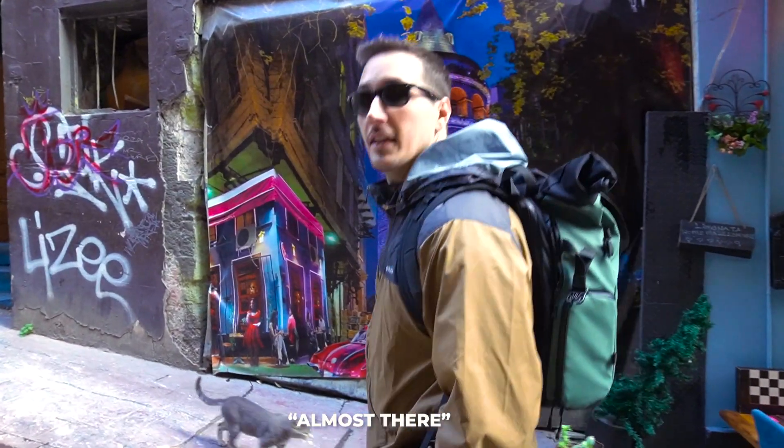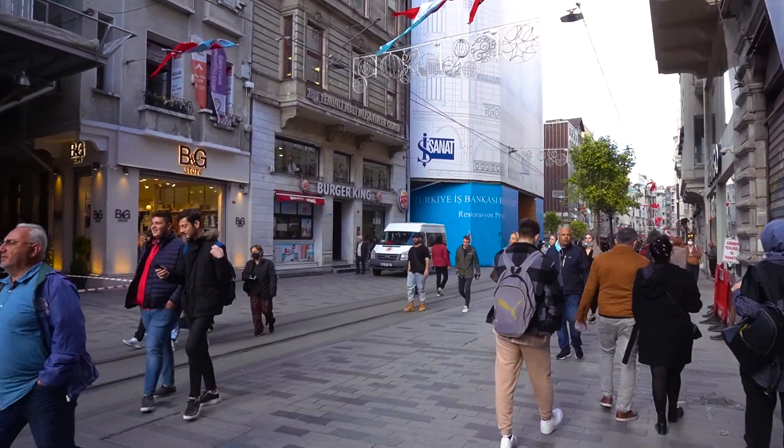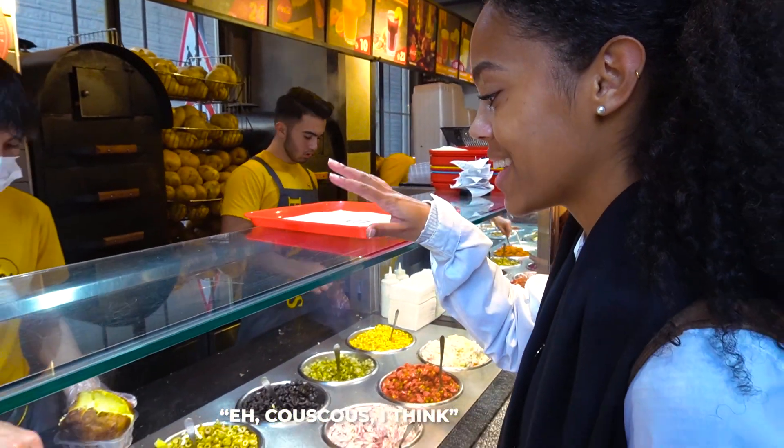We need some dedication to do a food tour in Istanbul because it's all uphill. We've been walking up this hill for like 20 minutes. And our next stop - it's right across the street - because we're getting, obviously, a potato. Here. It's a baked potato. Couscous, I think.